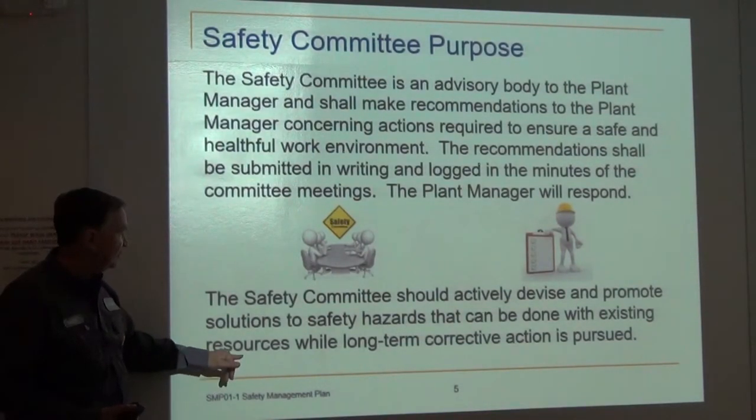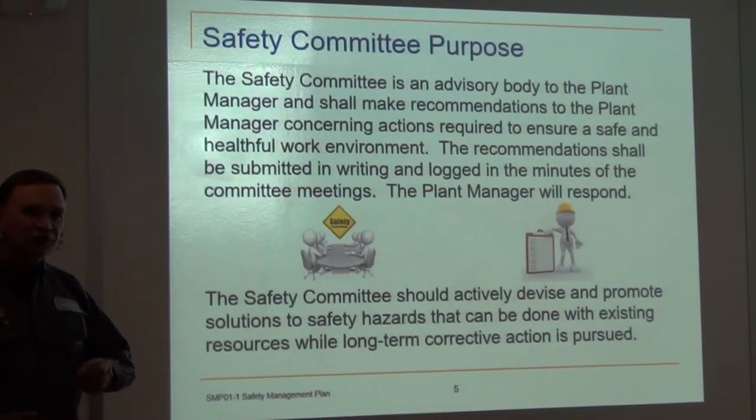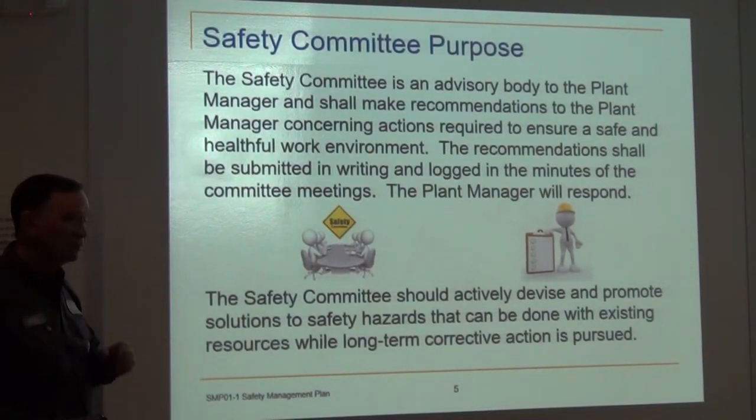One note on existing resources: Kelly has made available some extra funds specifically for the safety committee, so they can carry out some of these procedures or improvements.